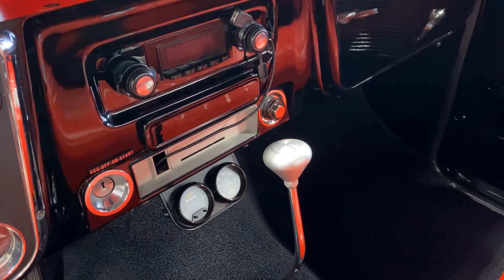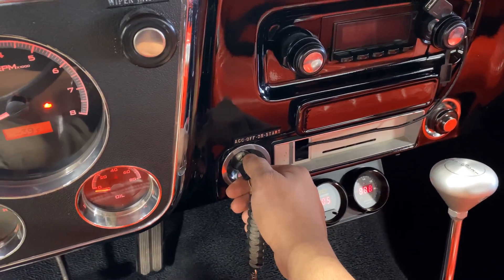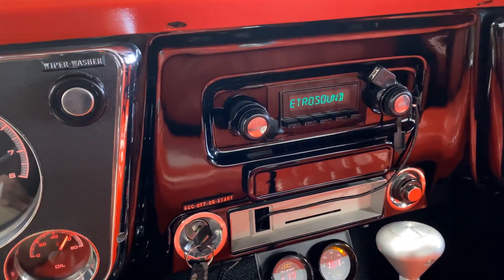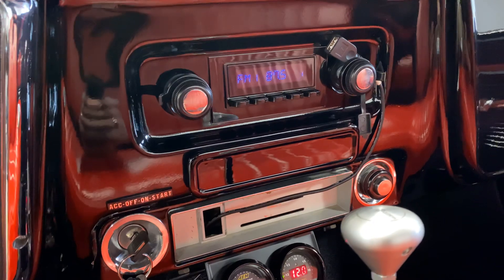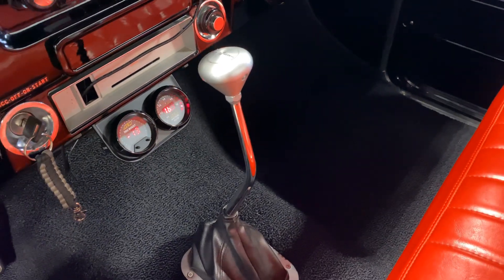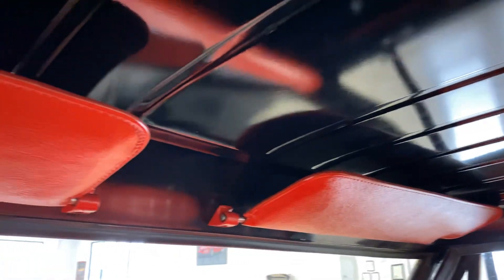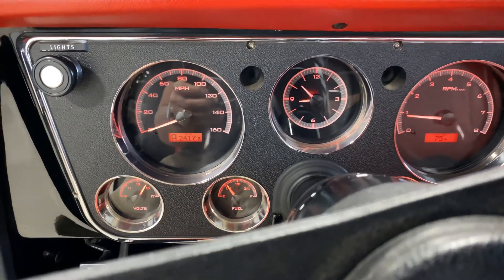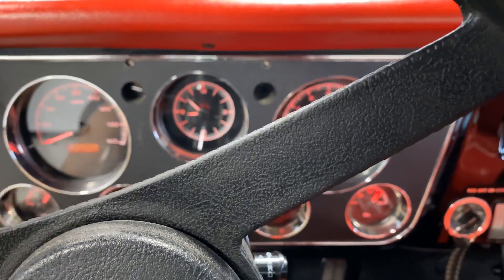Fire it up real quick. Retro Sound audio — you can see right here, it's a port for your USB. Shift knob there — it's an automatic. All Dakota digital gauges; we'll turn on the lights and then also go check out the engine.